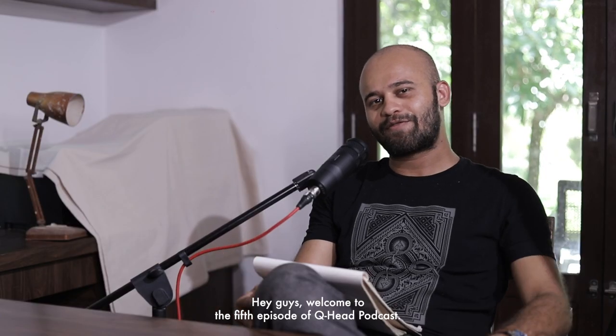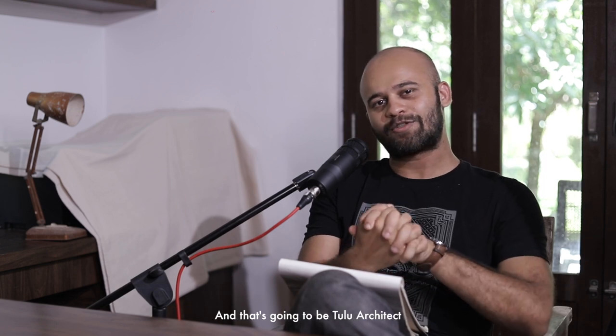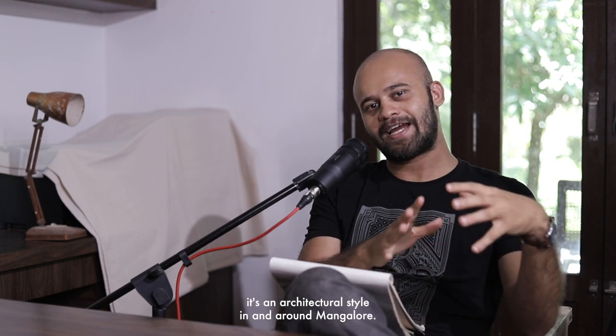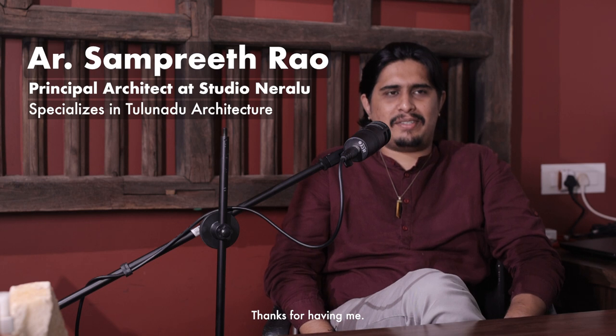Hey guys, welcome to the 5th episode of QAD Podcast. Today's episode is going to be very special — very niche, traditional, historic, and modern — and that's going to be Tulu architecture, an architectural style in and around Mangalore. To talk about this special topic, we have a special guest today. Let's welcome architect Samprit Rao. Hi, welcome to the podcast. Thanks, Clinton.